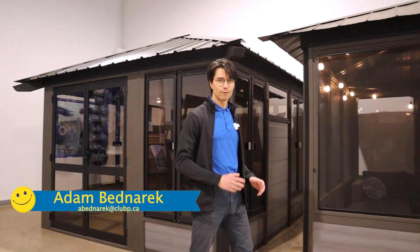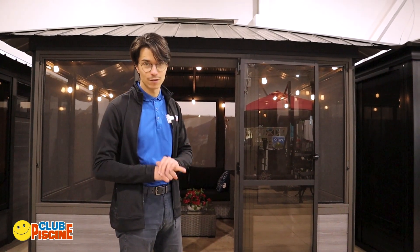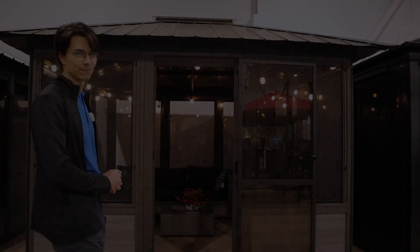Gazebos come in a mountain of shapes and sizes. You've got your soft tops, your hard tops, your sunrooms, your fold-ups. But just like any mountain, there's always a peak, and Vesher is on top of it.